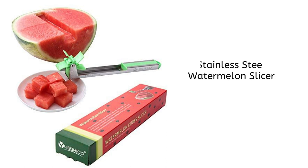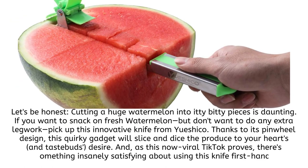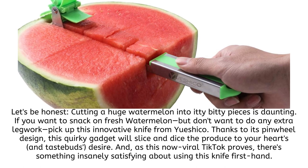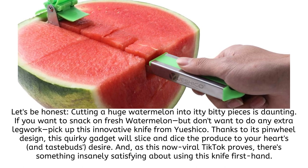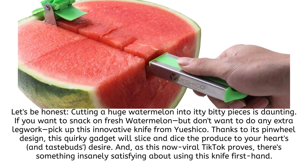Stainless Steel Watermelon Slicer. Let's be honest, cutting a huge watermelon into itty-bitty pieces is daunting. If you want to snack on fresh watermelon but don't want to do any extra legwork, pick up this innovative knife from Yoshiko. Thanks to its pinwheel design, this quirky gadget will slice and dice the produce to your heart's and taste buds' desire.